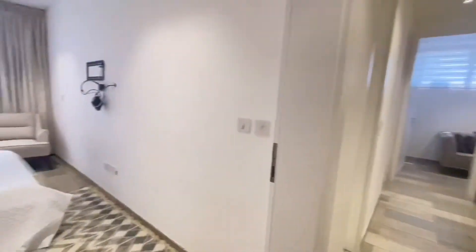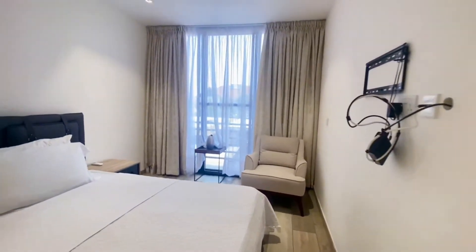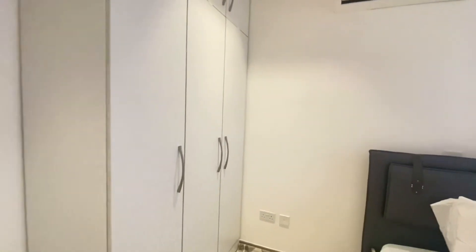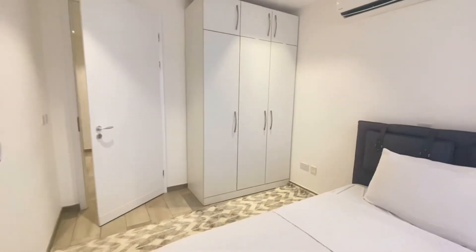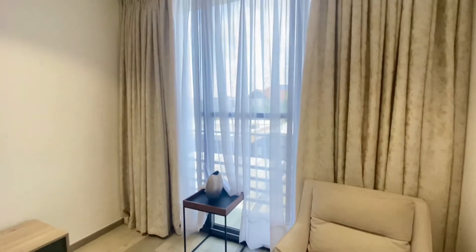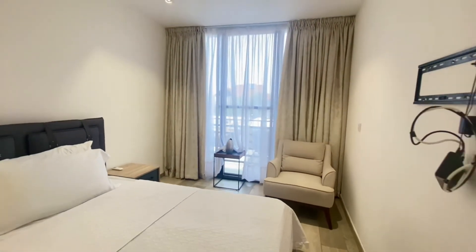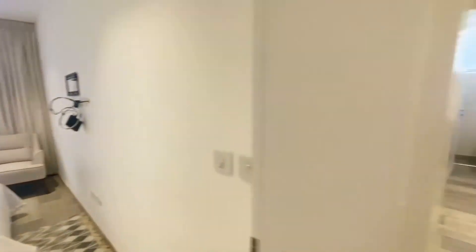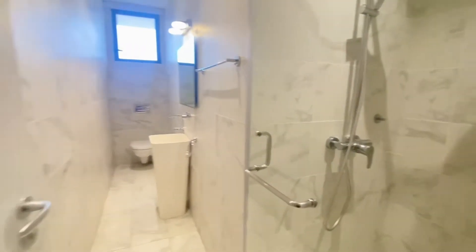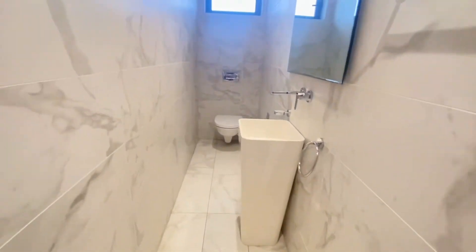Now let's check out bedroom number two. Room two is also stylishly furnished with plenty of natural light. It has its own washroom as well, just separated by one wall, with your shower, toilet, and sink.